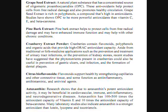Cranberry extract powder. Cranberries contain flavonoids, polyphenols, and organic acids that provide high antioxidant capacity. Aside from traditional folk medicine applications such as the prevention and treatment of urinary tract infections and prevention of kidney stones, recent studies have shown that phytonutrients present in cranberries could also be useful in prevention of gastric ulcers, oral infections, and the formation of dental plaques.